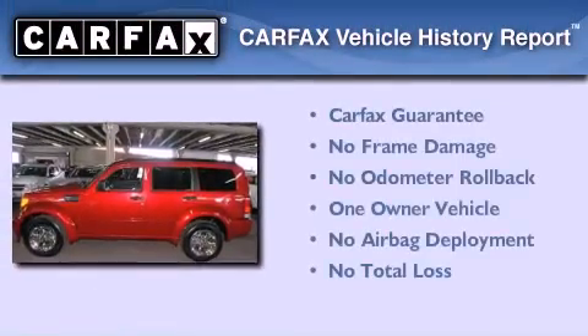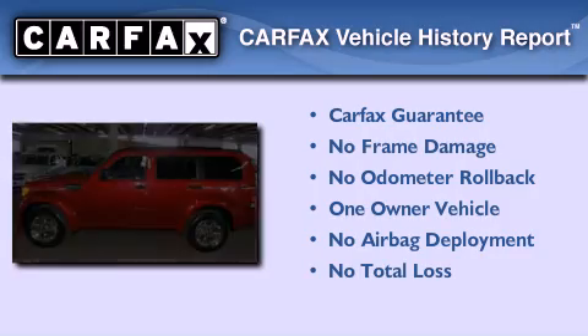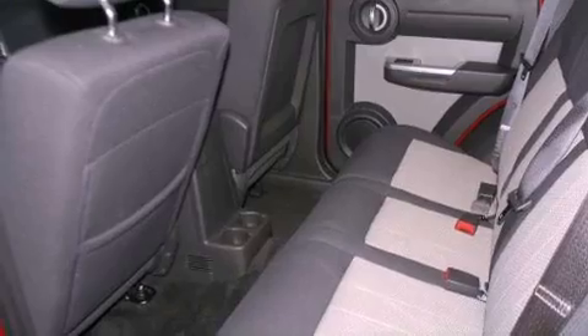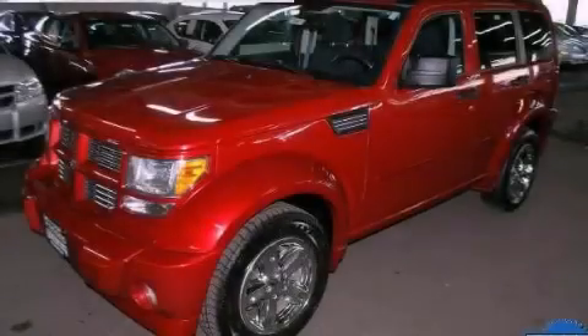This Dodge has had only one owner, and it qualifies for the Carfax buyback guarantee. This vehicle won't last long at this price. Call and arrange a test drive now.